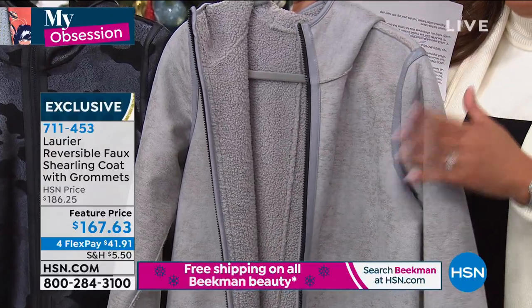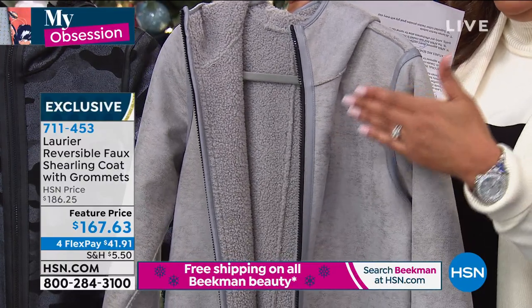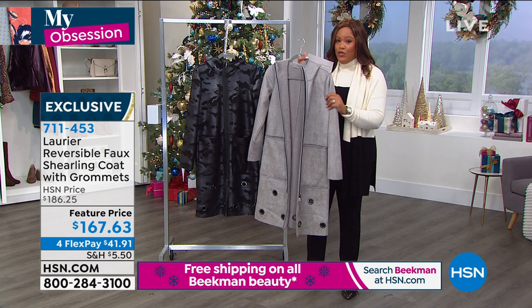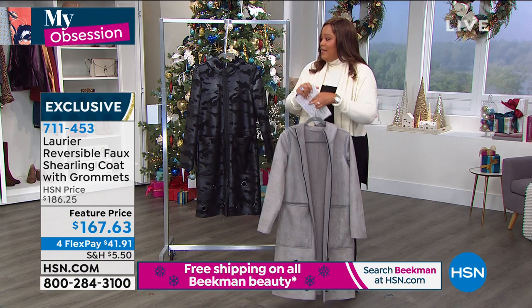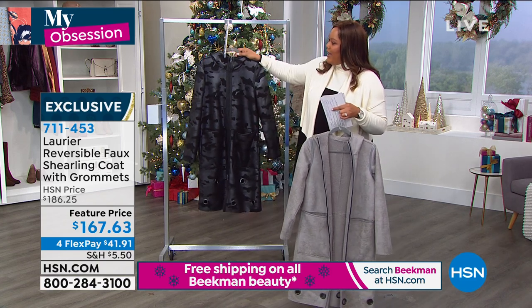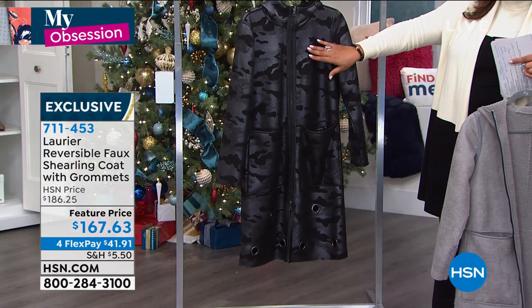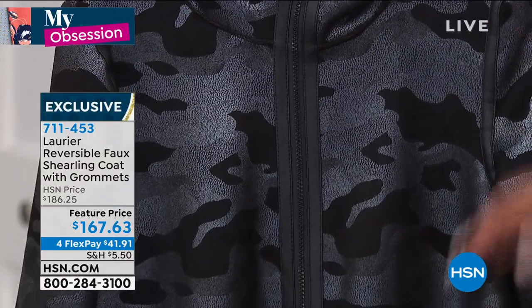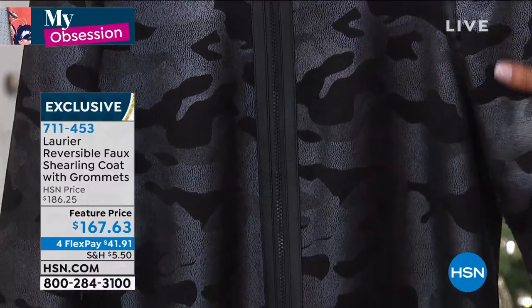How many do we have left in Paloma? Only 115, medium through 3X — that's all we have left. And this is a brand new coat. So only 115 of you are going to get it. I love this black. I've never seen a camo print black on black before. It almost looks like that pony hair cutout I've seen in some coats. It's so extraordinary and special.